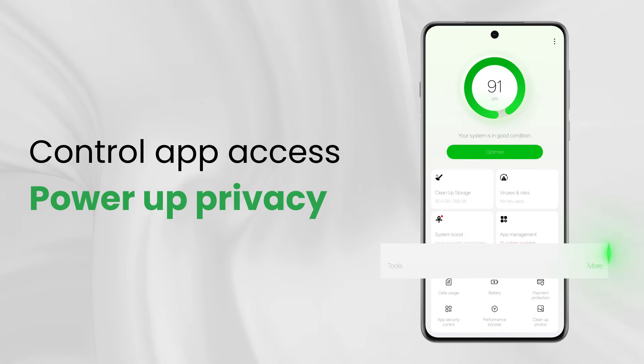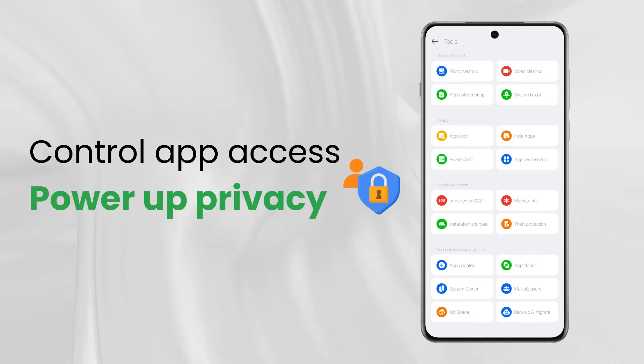Take control of app access. Boost privacy, save battery.